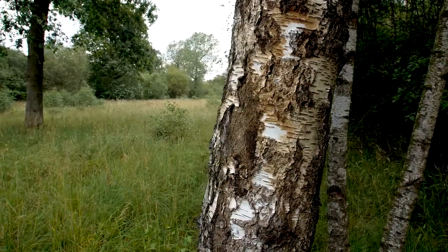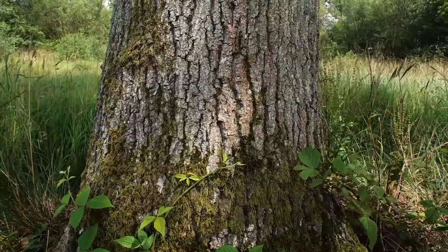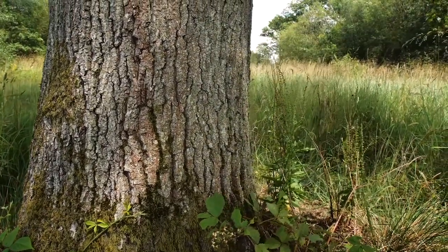Rockingham Forest is a huge part of the natural and cultural heritage of Northamptonshire. Today, while it covers more than 200 square miles and acts as a refuge for some of England's rarest animals, changes in the way the forest is managed have led to the loss of important open areas.